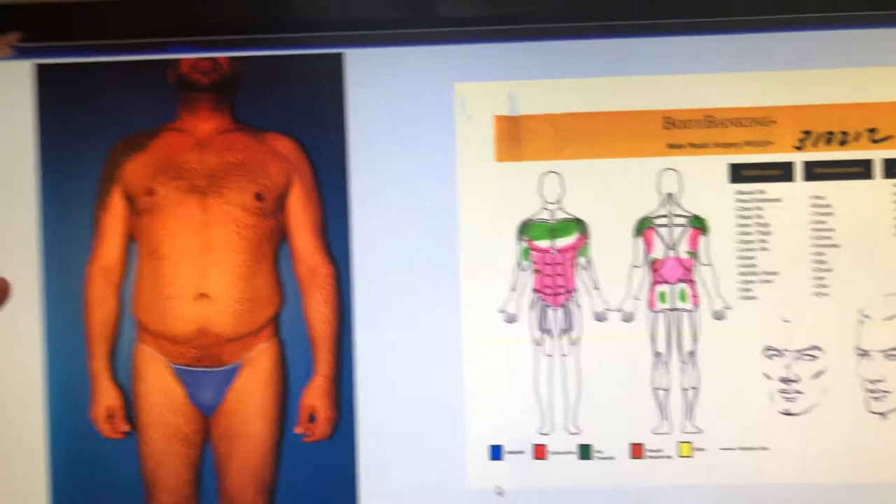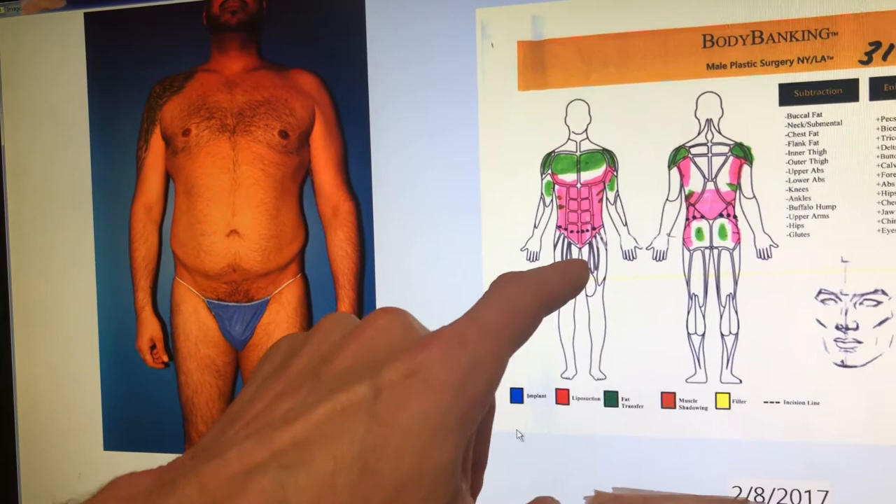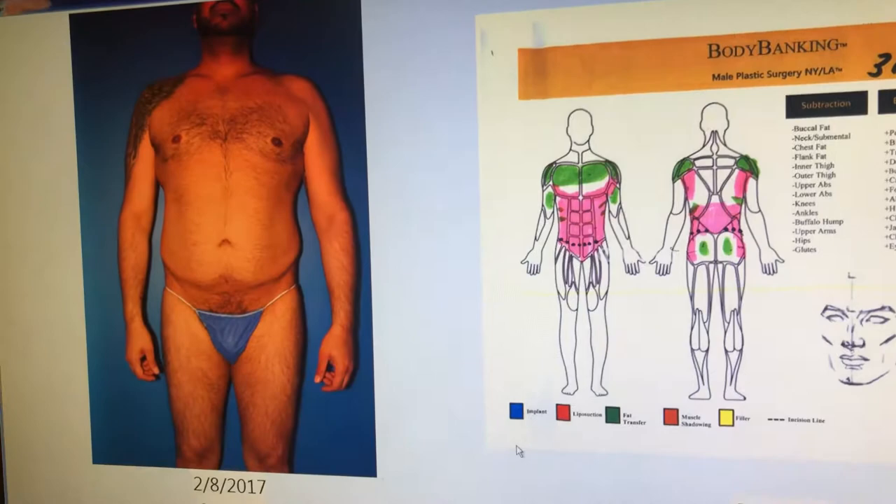Here's what we did a year ago — this is 12 months ago. We took the fat out from his belly, put it in his chest, shoulders, and biceps. Did a little skin pinch, put it in his abs, his butt, and his shoulders.